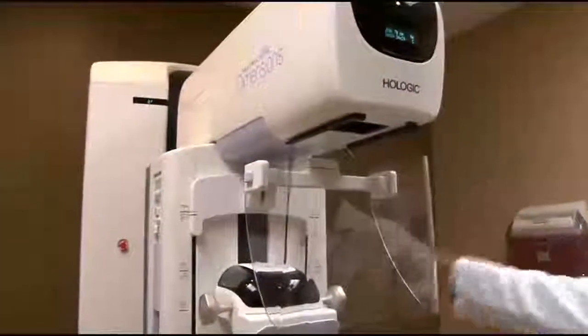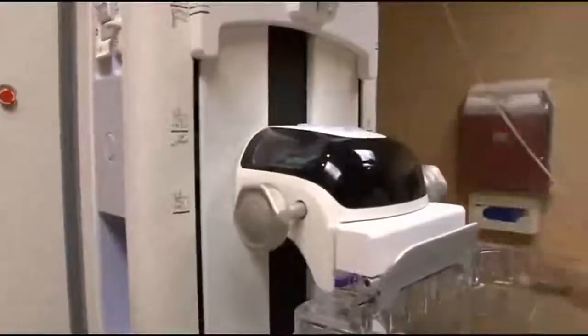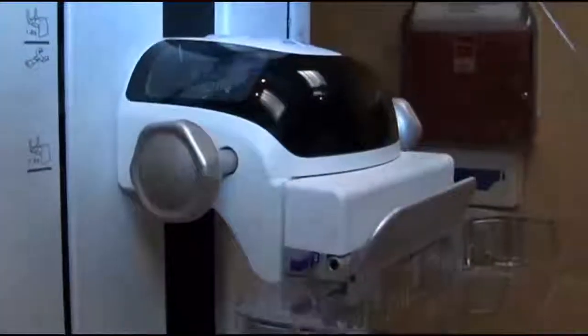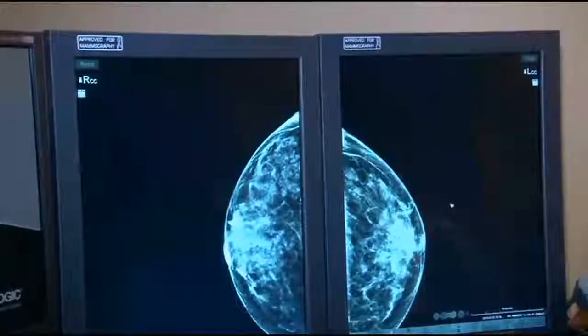The breast comes in here and this has a compression paddle. It gets cranked down to provide the compression on the breast. The imaging machine moves around the breast, taking several x-rays and turns those images into computer forms in a 3D image.